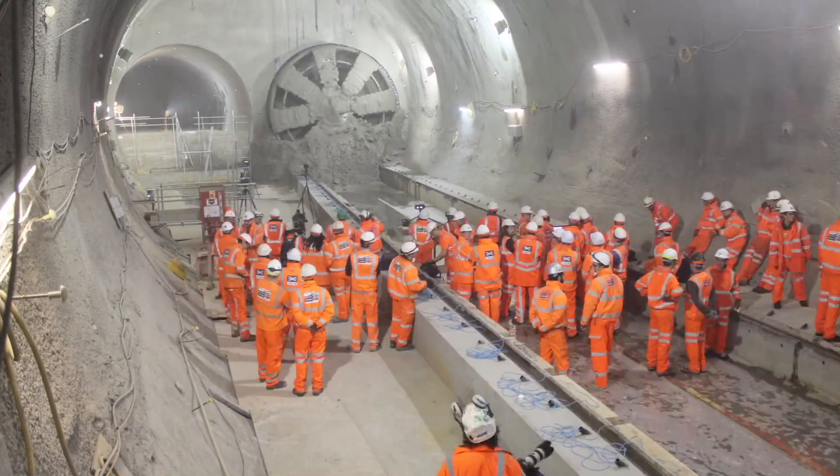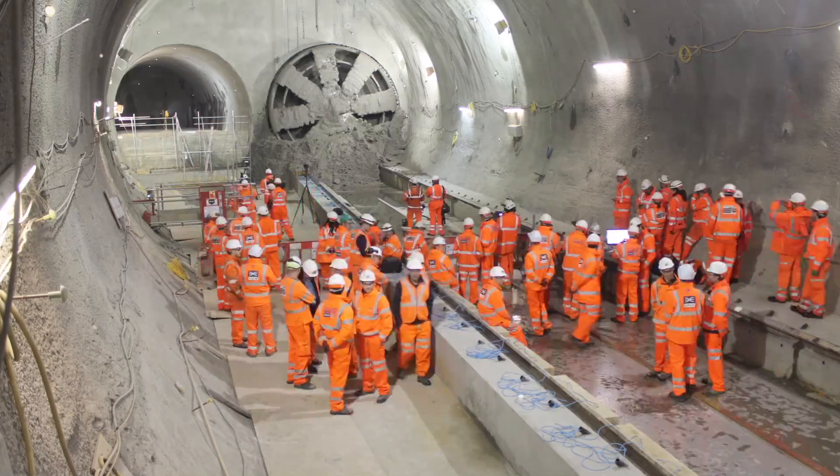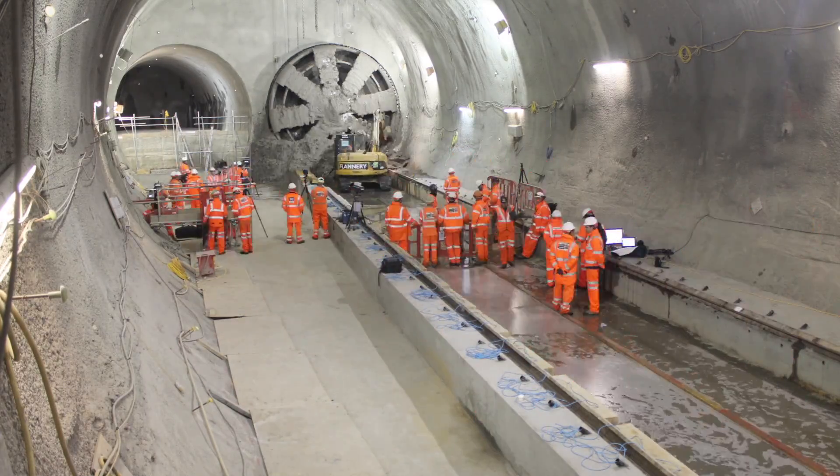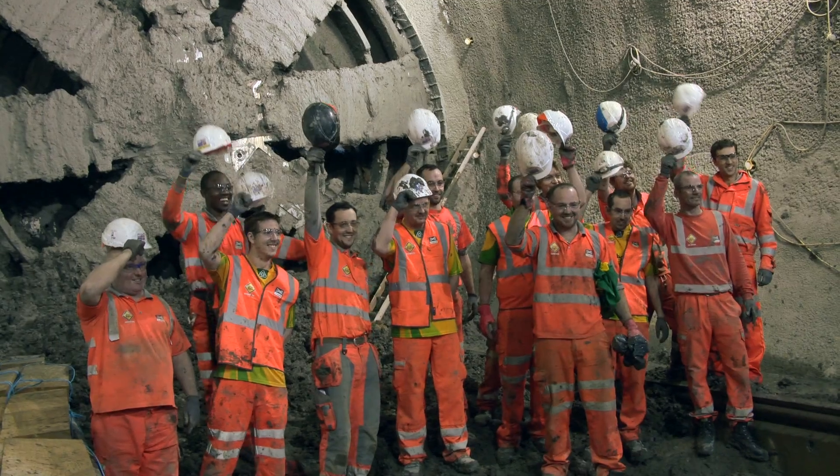All the men and women here — the 900-plus men and women that make up this delivery team — for them, this is just verification that the job they're doing, they're doing well, and we're doing it safely, and we're doing it to time.